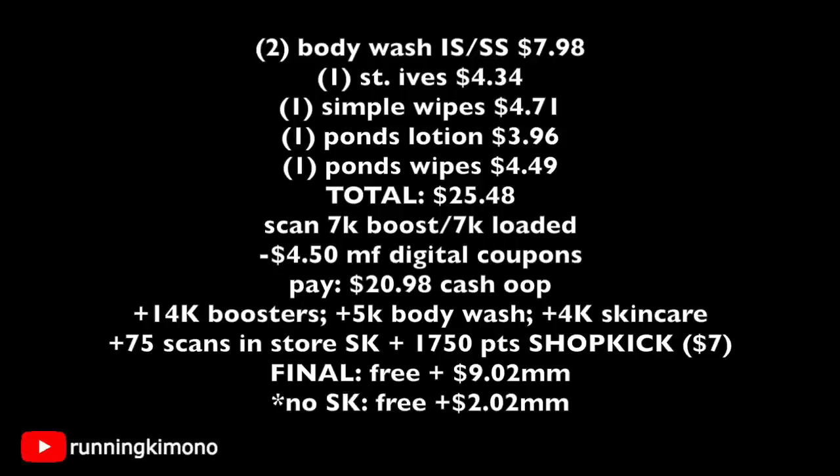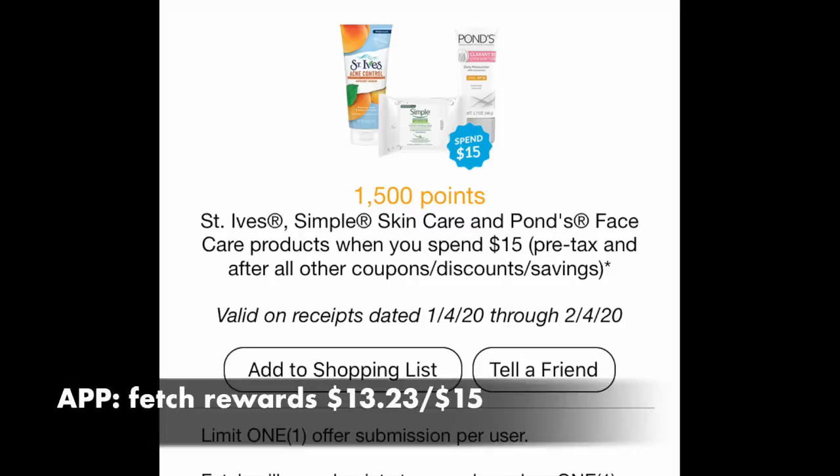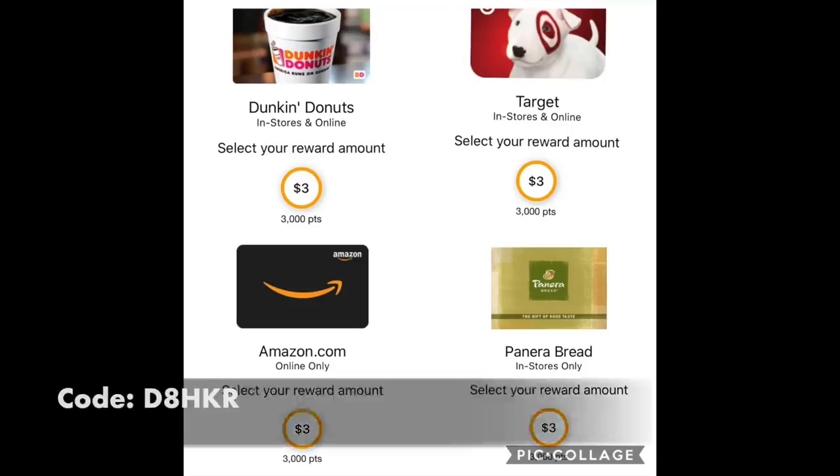If you go into your Fetch Rewards Discoveries page and you have this offer — 1,500 points when you spend $15 on various Unilever, St. Ives, and Ponds products — you'll have $13.23 tracking towards that. It's not the full $15 because you subtract that $3 coupon, but it's a little something. If you've never heard of Fetch Rewards, download it today and use my referral code at the bottom of the screen. Submit any receipt — even a pack of gum from Walgreens — and you'll be given 2,000 points. Gift cards start at 3,000 points ($3), including Dunkin', Target, Amazon, or Panera.